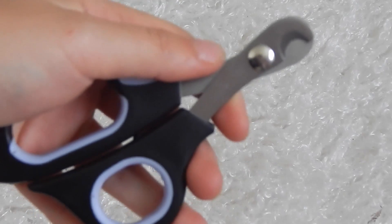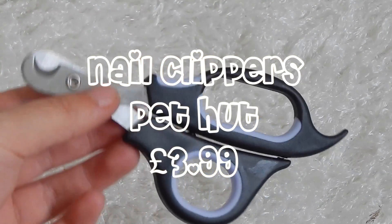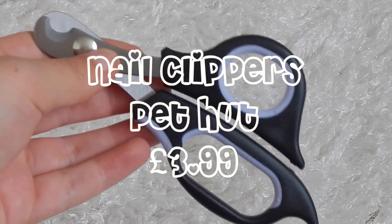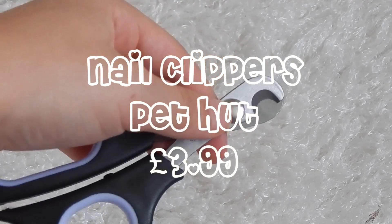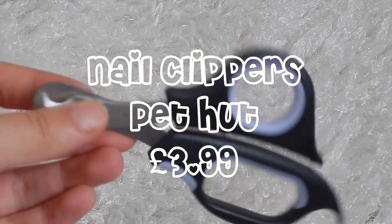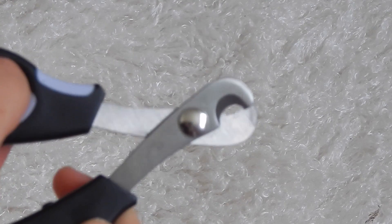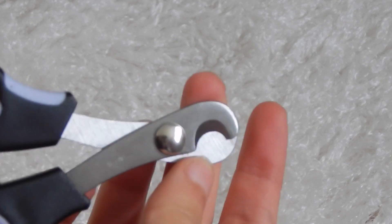My next favorite has to be these nail clippers. When Minstrel came to me her nails were really long and I was concerned. I got these just before I went on holiday, so I had them ready when she arrived — and she did arrive unexpectedly. I let her settle in a few days before I clipped them, and when I did it was really easy.